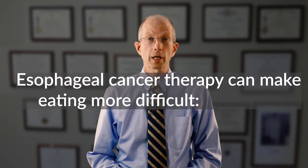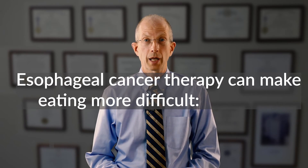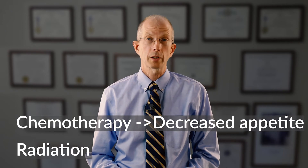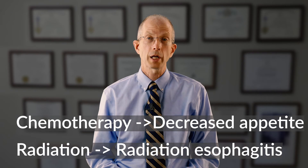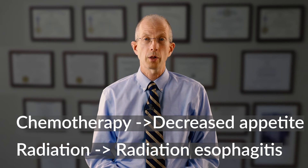For most patients with esophageal cancer who have difficulty eating, things can get worse during their esophageal cancer therapy. The most common initial therapy for esophageal cancer is chemotherapy and radiation. Chemotherapy can in some cases depress your appetite. Radiation can lead to a temporary sunburn on the inside of the esophagus known as radiation esophagitis. This usually gets better after the radiation ends, but during the radiation it can make it more difficult to swallow.